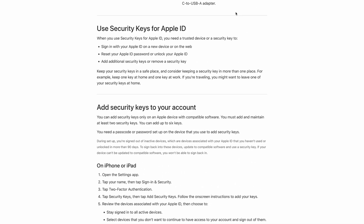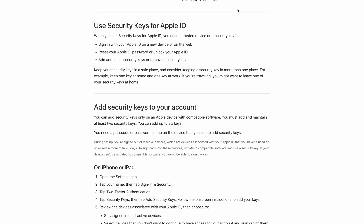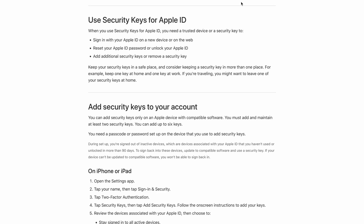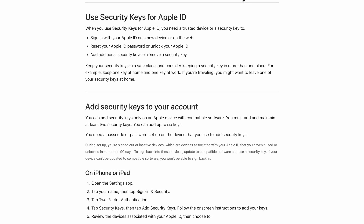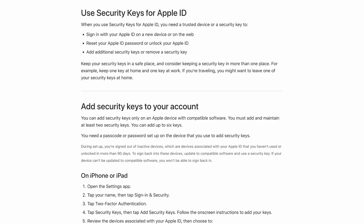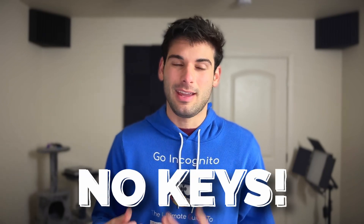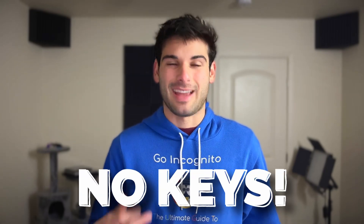Nowhere in Apple's documentation do they even discuss this for the Vision Pro. I would at least like them to acknowledge this in their documentation so people can decide if this is something they can purchase with their current Apple configuration. And this ties into issue number two: there is no way to actually utilize security keys natively on the Apple Vision Pro.